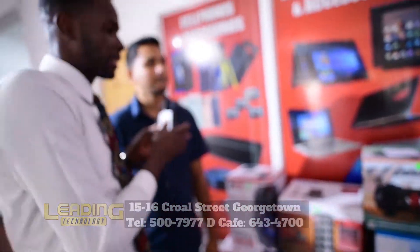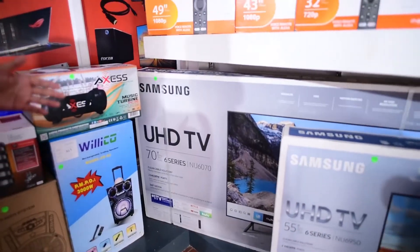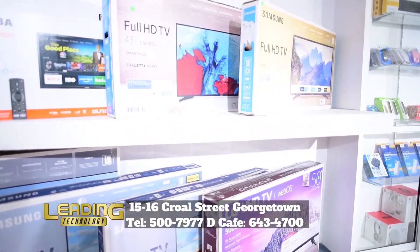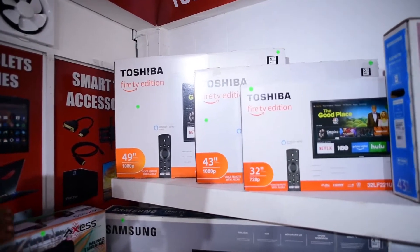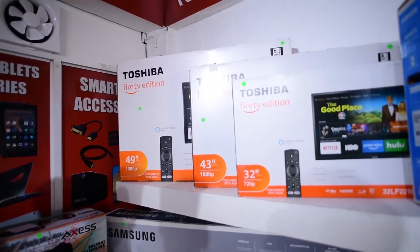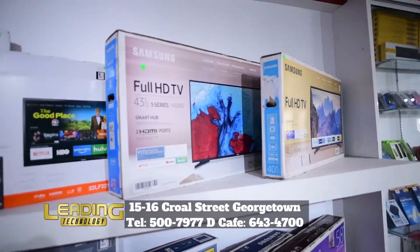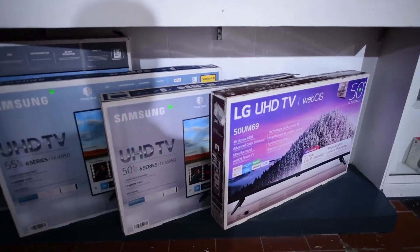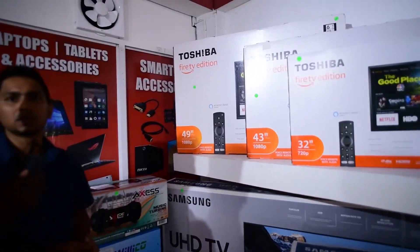So we're going to be talking about televisions now. Right next to us here, we have the television section. We have them in different sizes. The smallest size we have is Toshiba, which is the 32-inch. And then we go on to 40, 43, 49, 50, 55, 70, and so on — as you can see on display here. They are all branded products, so you'll see Samsung, Toshiba, and LG in different sizes and different screen quality.